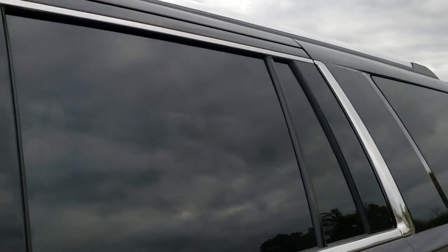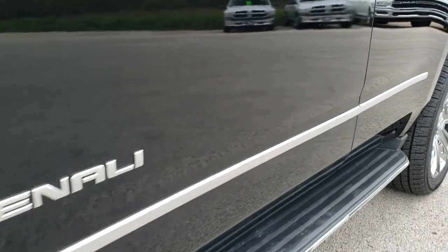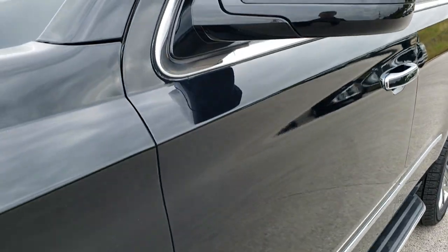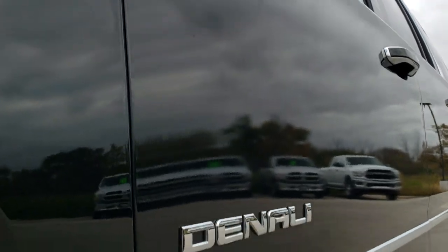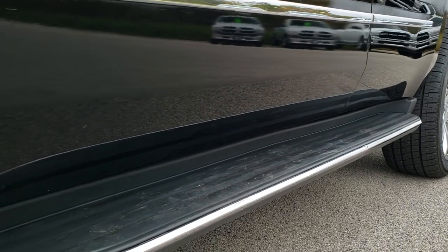We shoot all of our videos in 1080p so if you have HD capabilities on your computer, tablet or smartphone device, turn them on right now because it is like you are right here looking at the vehicle with me — and definitely your best way to check out the vehicle before seeing it in person.